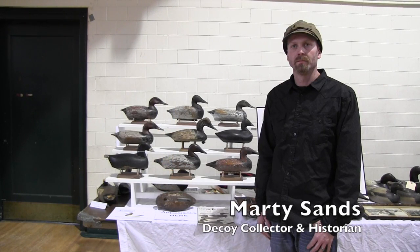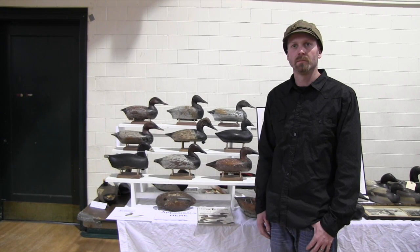Hi folks, we're back with Marty Sands and we're going to talk about a very unique decoy in Wisconsin. It's the earliest form of decoys found in Wisconsin. It's called the Lake Koshkonong decoy. Marty, why don't you tell us a little bit about the Lake Koshkonong decoys — how did they develop here, why did they develop here? Give us some background history.